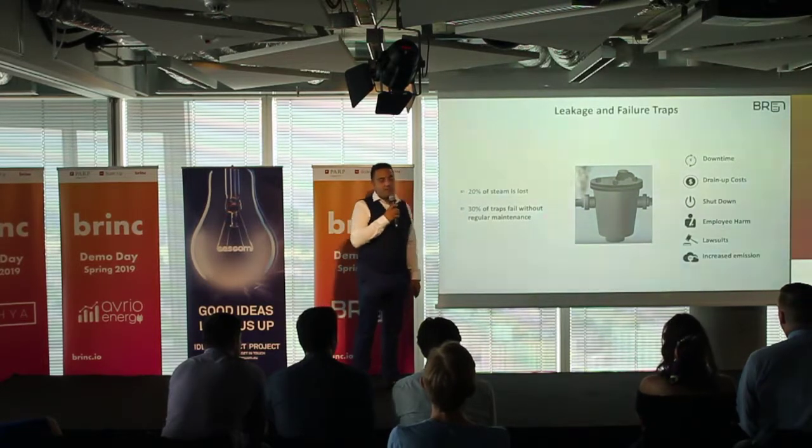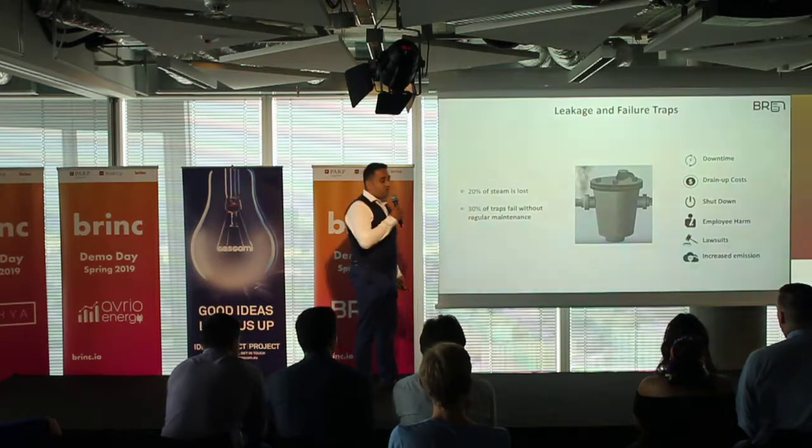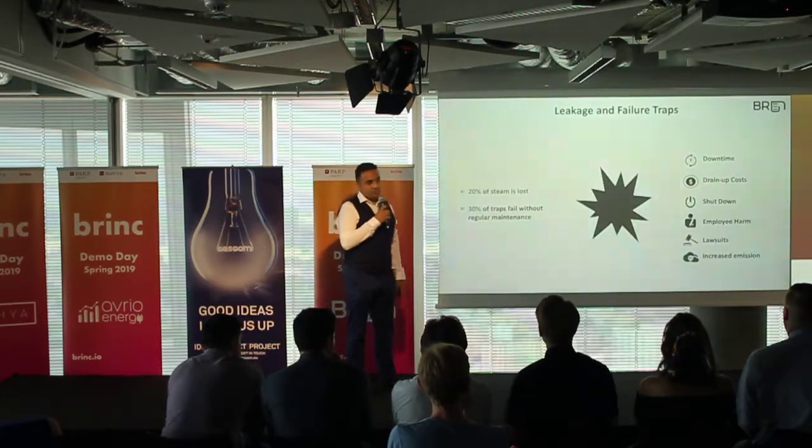This results in expensive downtime, draining costs, shutdowns, employee harm, legal exposure, increased emissions, and even explosion risks.